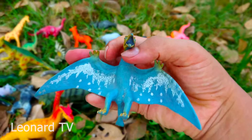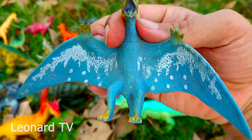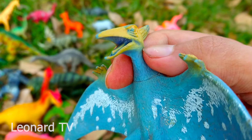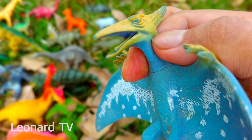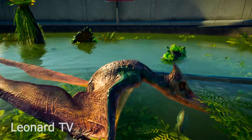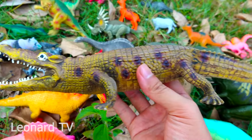Và đây là một chú khủng long bay, có hai chân và một chiếc đuôi và hai đôi cánh dạng rộng. Chú có một chiếc sần cứng và dài ở trên đầu cùng với một chiếc mỏ dài. Chúng thường bay lượn trên trời và săn mồi trên mặt đất, thường tấn công từ xa. Và đây là một chú cá sấu rất to và khổng lồ nha các bạn.